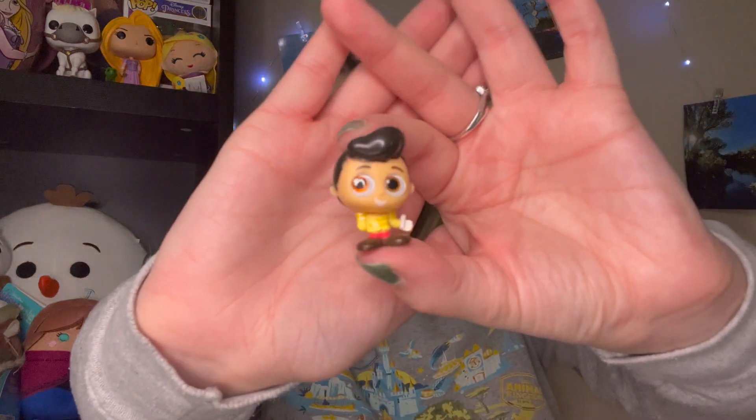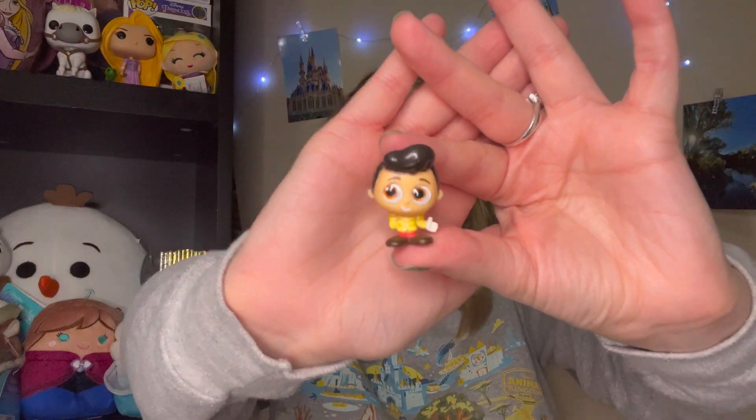And then on the inside - oh, I'm seeing a little adorable... is this Prince Charming? I thought it was Gaston for a second, but that is definitely Prince Charming. I'll add that to my little adorable collection.